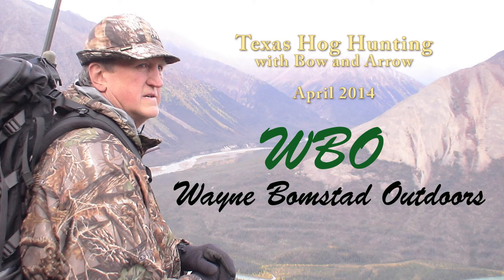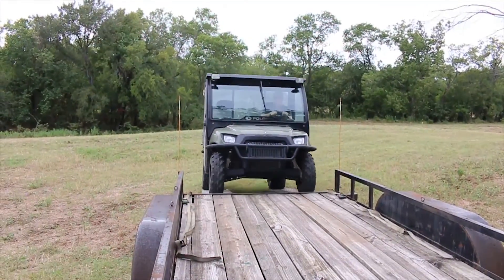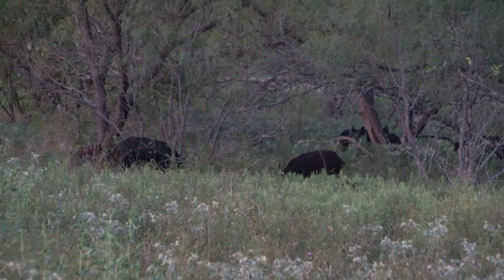Hello and welcome to Waynebomstead Outdoors. It is April 2014 in North Central Texas to see if I can get a wild hog with my bow and arrow.